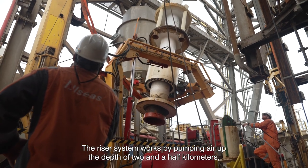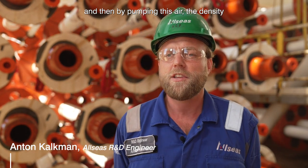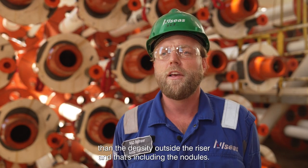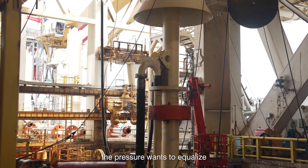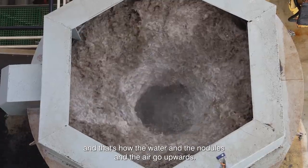The riser system works by pumping air at the depth of two and a half kilometers. By pumping this air, the density inside the riser will reduce and be lower than the density outside the riser — including the nodules — so the water will start to flow, the pressure wants to equalize, and that's how the nodules and the air will go upwards.